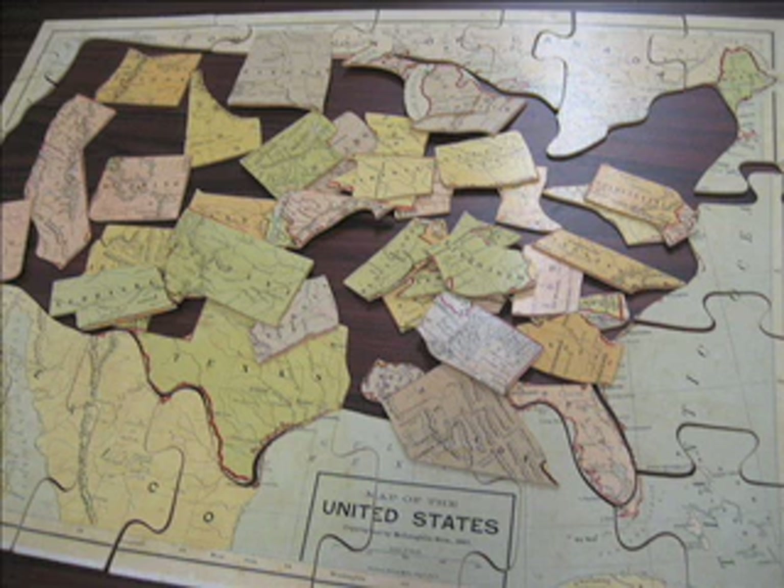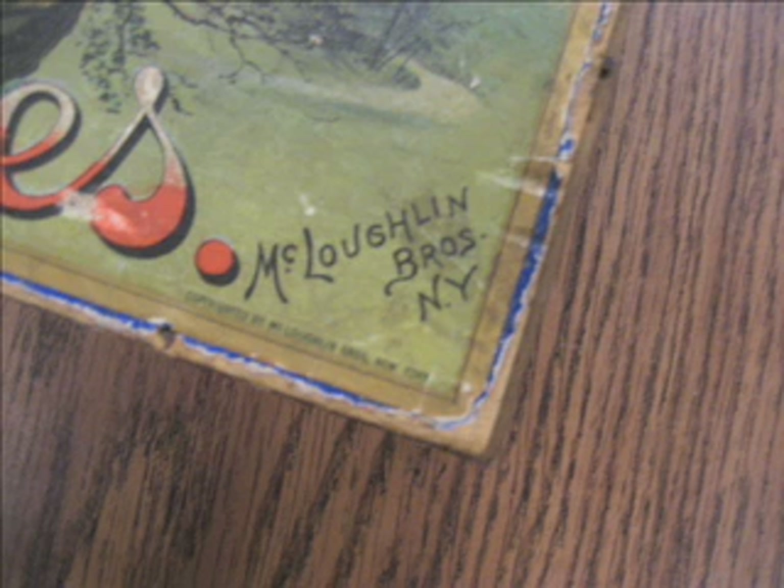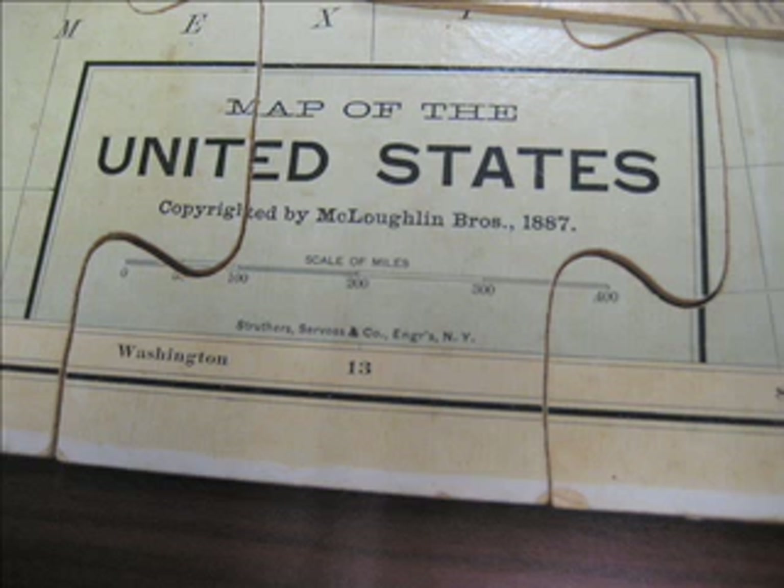This particular one is particularly nice because it's in its original box. It is actually a map of the United States printed in 1887 by McLaughlin Brothers. McLaughlin Brothers was an extremely well-known firm of publishers who produced thousands of children's books, so-called toy books, entertaining books, books for fun, educational materials, games, and puzzles from about 1829 to well into the 20th century.